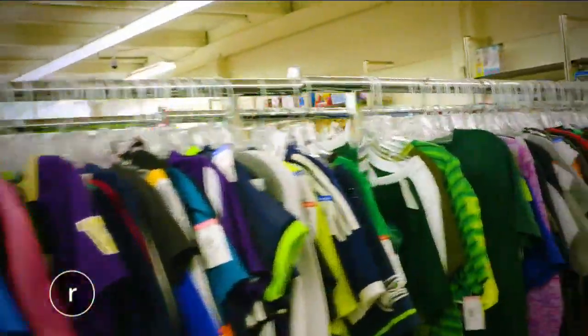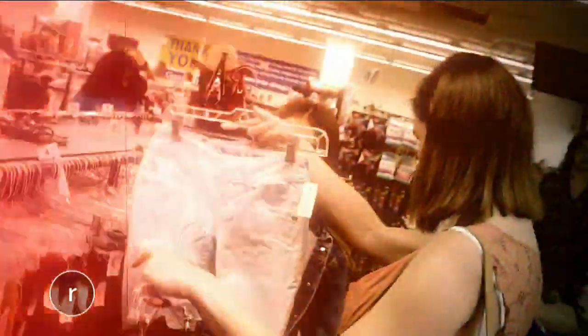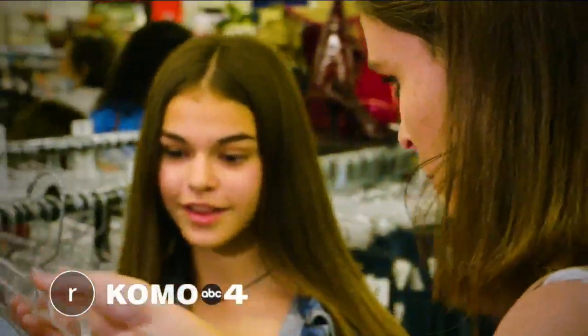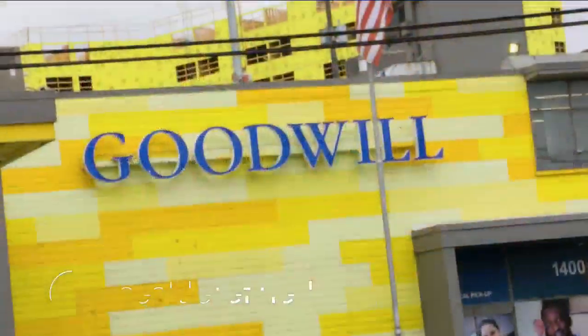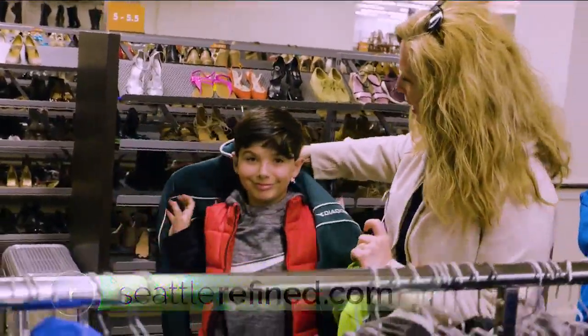Catherine, there's even more ways to save here, right? Goodwill has tag sales, so every week we have a new color tag that goes on sale. For example, this week it's blue tag, so everything would be on sale — that's another way to stretch your dollar. Super stylish looks that won't break the bank — that's something parents and kids can get excited about. To learn more about Seattle Goodwill and some incredible finds there, head to our website and search Goodwill.